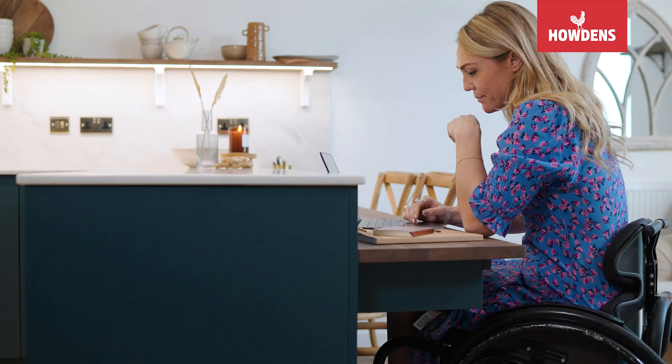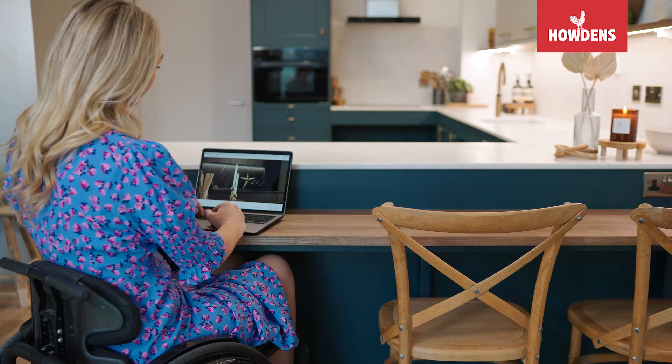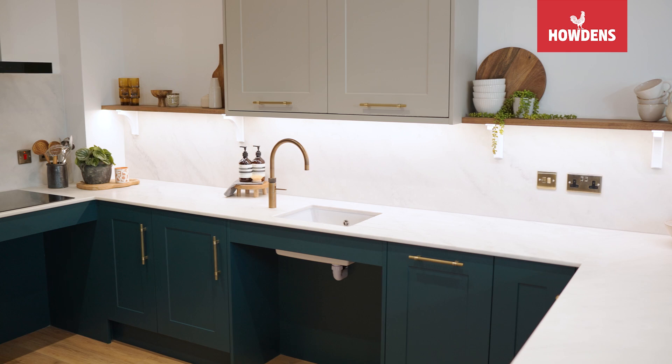I have been a wheelchair user for about 20 years and never once in all of that time have I had a kitchen that has met my needs. So when I was made aware that there was actually a range that would suit my needs and really look beautiful, it was a no-brainer.